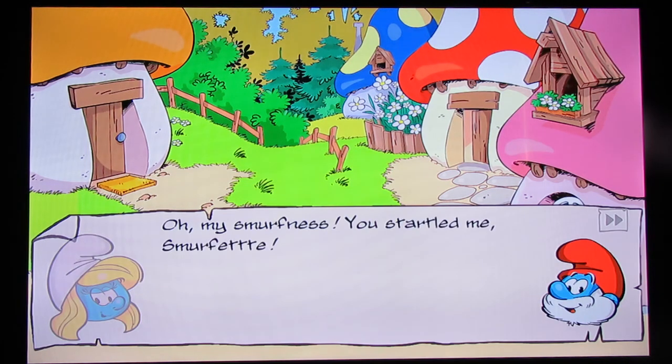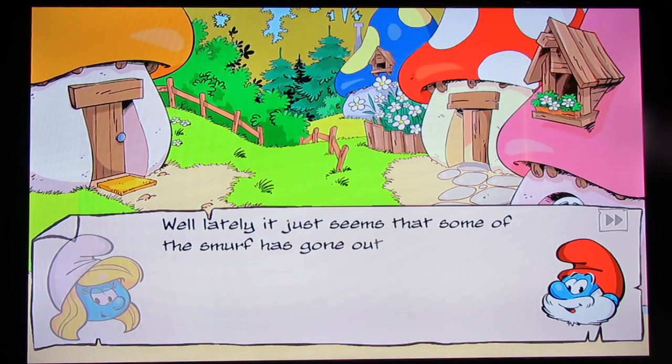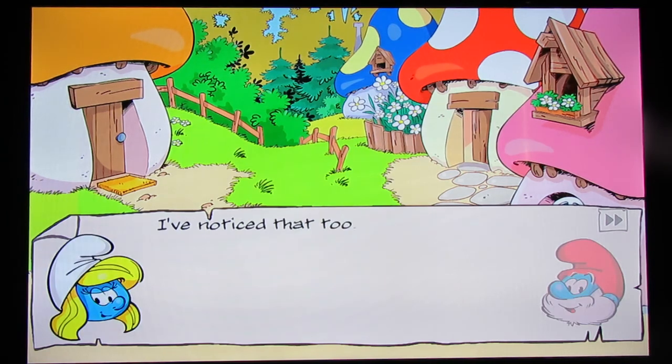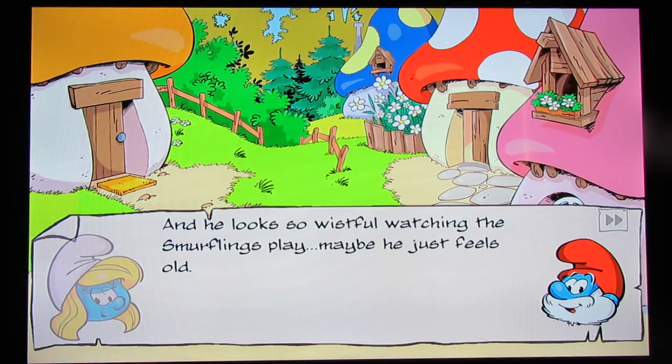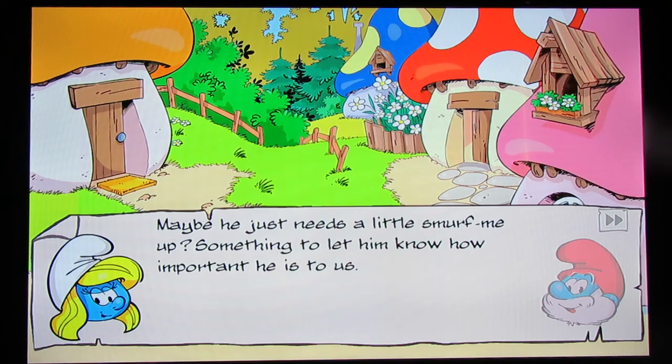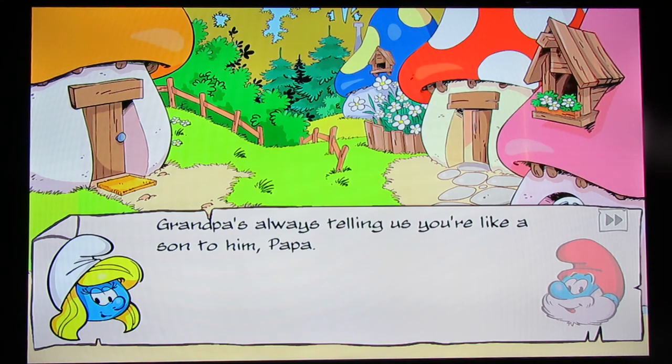'A smurf for your thoughts, Papa?' 'My smurfness, you startled me, Smurfette. Is everything okay?' 'I was just thinking about Grandpa. Lately it seems that some of the smurf has gone out of his step.' That's what arthritis does to you, Papa. 'He's not quite as spry as he usually is — and he looks so wistful watching the smurflings play. Maybe he just feels old.' 'Maybe he just needs a little smurf-me-up. Something to let him know how important he is to us.' 'That's just what I was thinking with Father's Day coming up.' Was the rainbow fountain part of the Father's Day or Mother's Day update? I think it was part of the Mother's Day update.